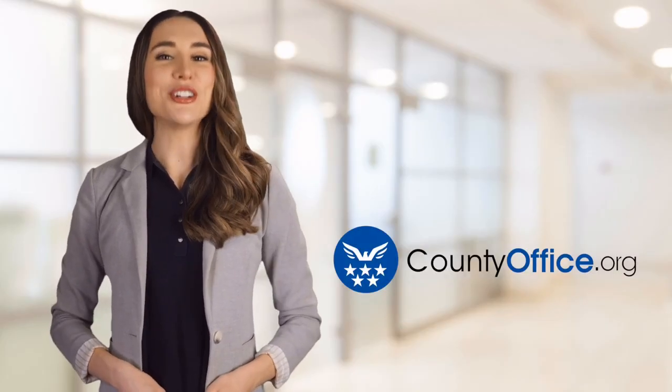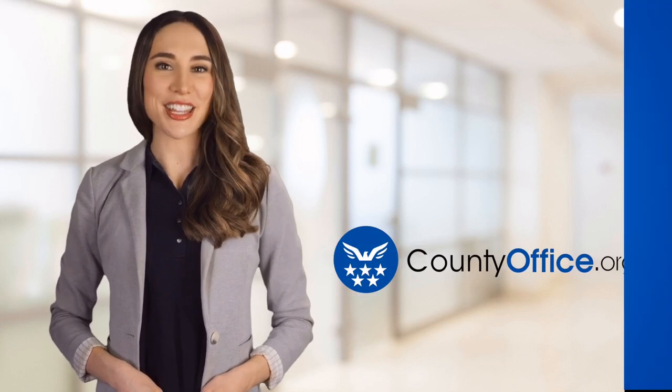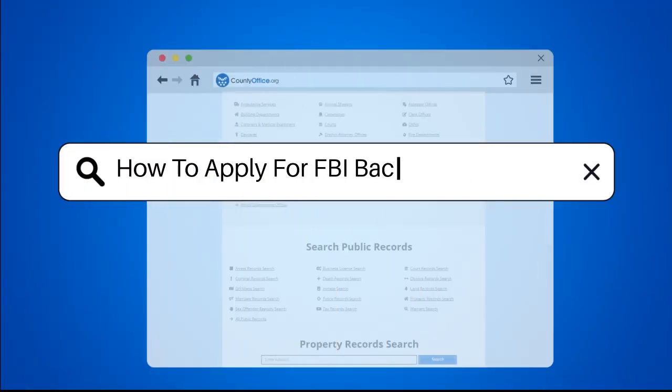Welcome to County Office, your ultimate guide to local government services and public records. How to apply for an FBI background check.